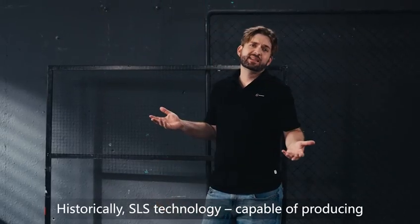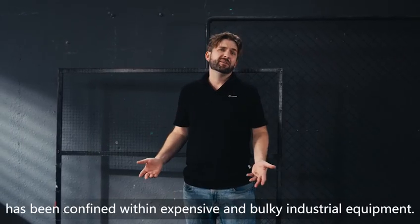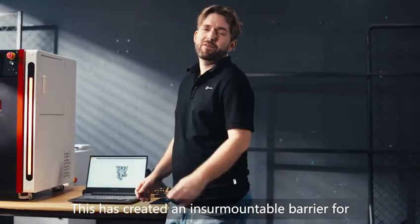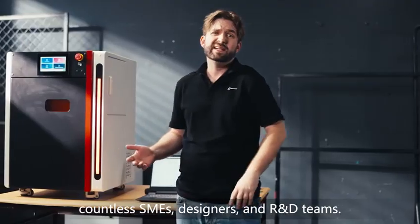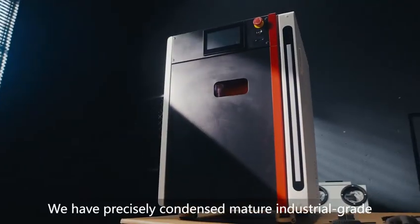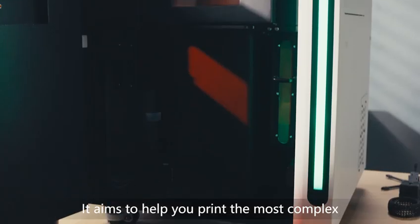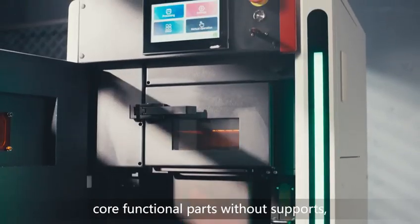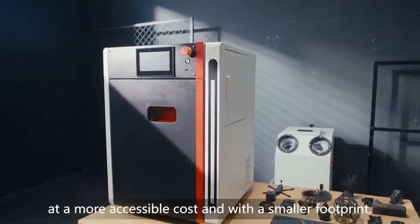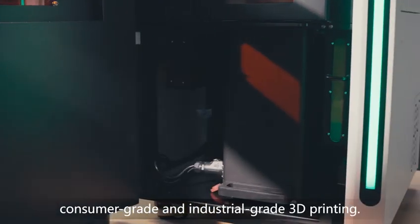Historically, SLS technology capable of producing high-strength, high-precision nylon functional parts has been confined within expensive and bulky industrial equipment. This has caused an insurmountable barrier for countless SMEs, designers, and R&D teams. Today, we've decided to break down this wall. We have precisely condensed mature industrial-grade SLS technology into this desktop device, aiming to help you print the most complex core functional parts without supports, at a more accessible cost and with a smaller footprint, fundamentally filling the vast market gap between consumer-grade and industrial-grade 3D printing.